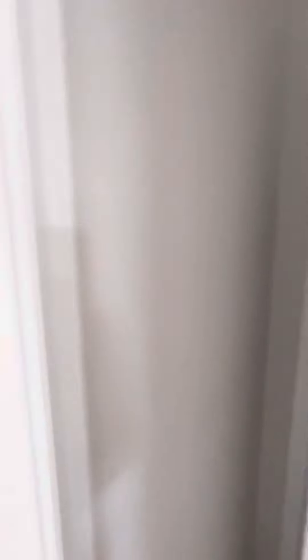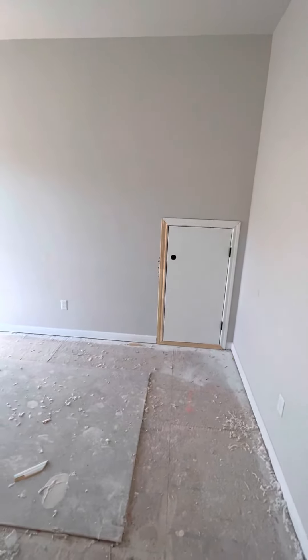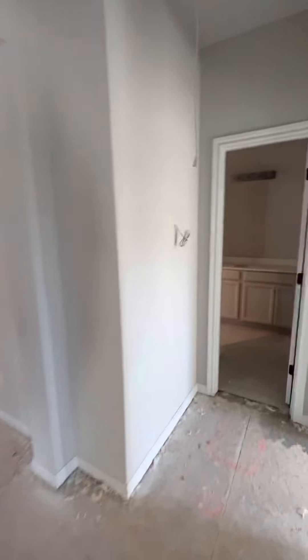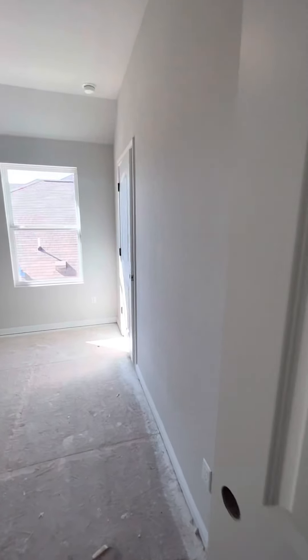Linen closet. That little door would also go to the attic space. So the ones that you are interested in — those lots have five bedrooms. This one has four bedrooms and an office.